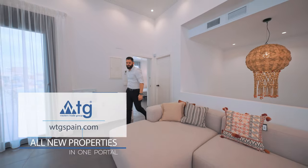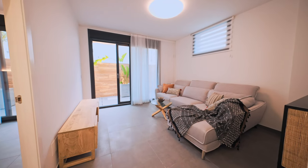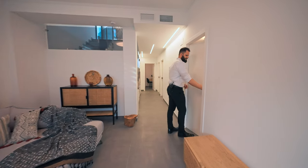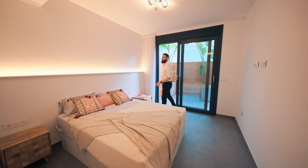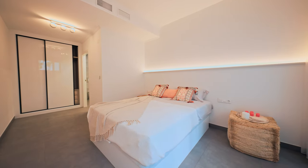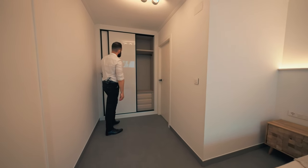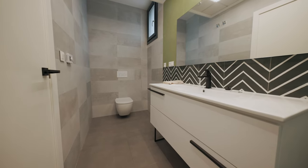Now we're going to see the basement. On this floor, we have three more bedrooms and three more bathrooms, plus a chill-out area which is a sort of living room. Bedroom number two features plenty of natural light, an LED light system, air conditioning, and a built-in wardrobe. The property comes with porcelain flooring, electric shutters on all windows, and an excellent insulation system. All bathrooms have an underfloor heating system controlled via a wall controller, plus a special ventilation system.